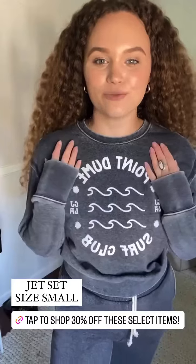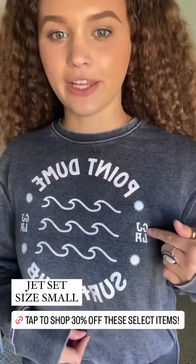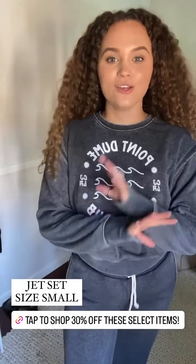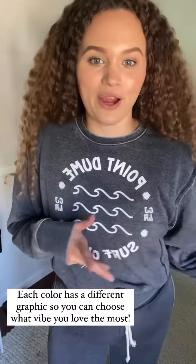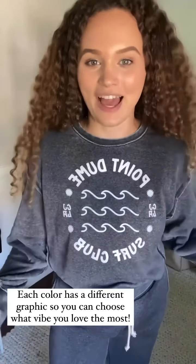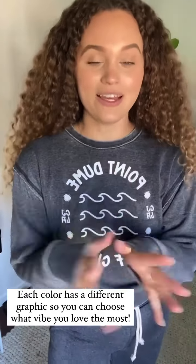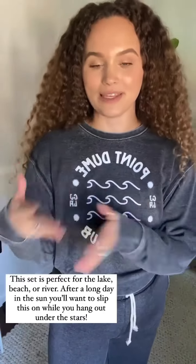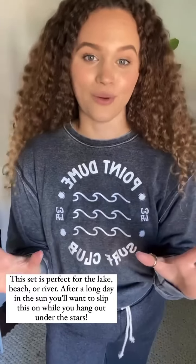The jet set I have on is the vintage black, and it has this graphic that says Point Doom Surf Club, then CJLA and little waves and sunshines on the sides. Super cute. I love that this one's just really neutral, easy to fit into, even just pairing with jeans and shorts. It's black, it goes with everything. But I do love our really fun vibrant colors as well. Each color is going to have a new graphic, so you can pick based on what graphic or color you like. All of them are so cute — you can't go wrong with any of them.